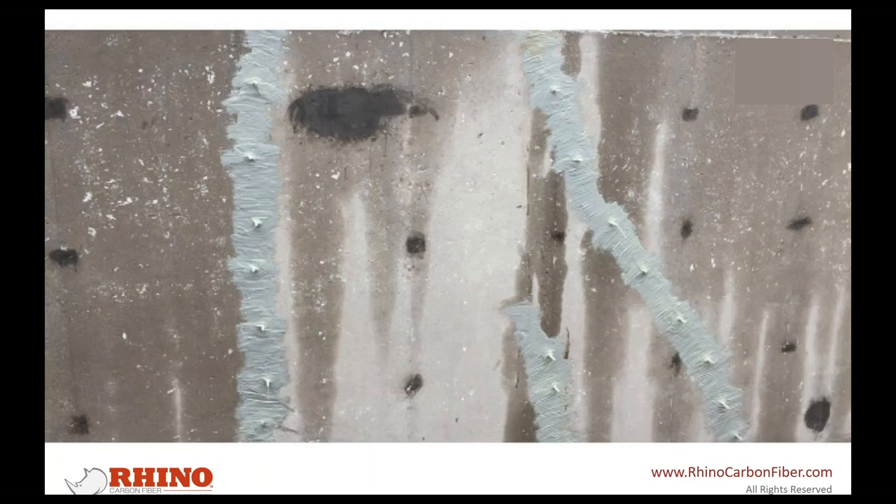Here's an application on a retaining wall at a residential apartment complex — this was the pass-through to a parking garage in Chicago. You can see the surface prep process and how they went wide on their surface paste. It's a good example of working up the wall with cracks that aren't quite straight.